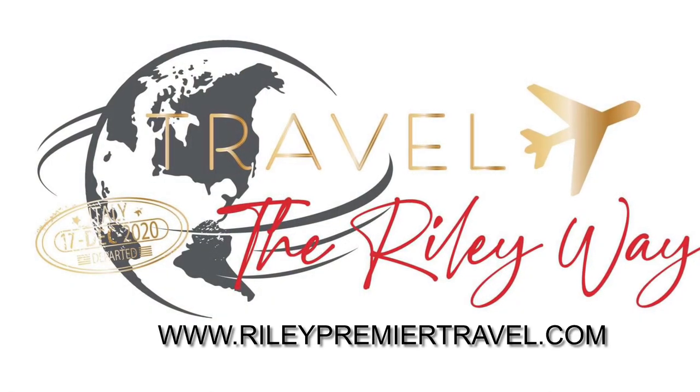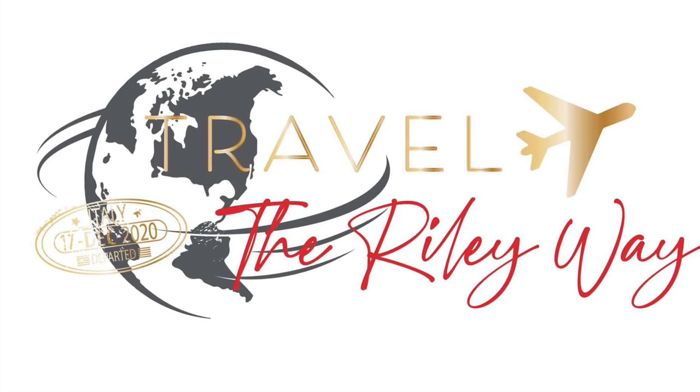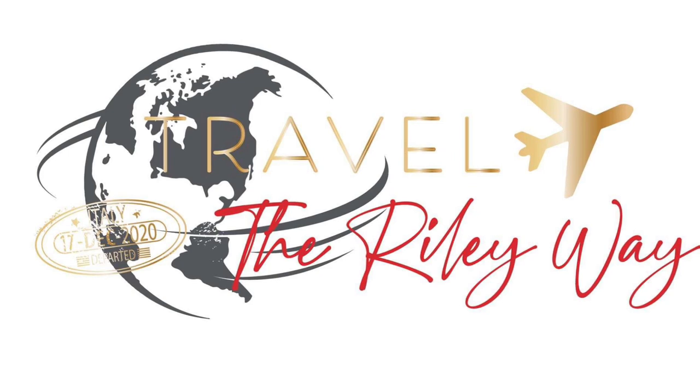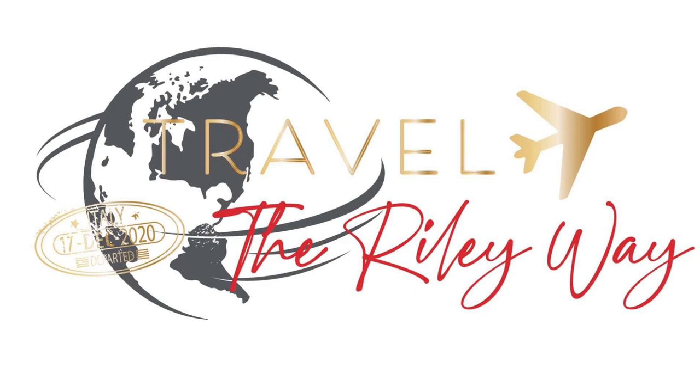Thank you for watching. Please visit RaleighPremierTravel.com for this room and other available options. You can find us on all social media outlets at Raleigh Premier Travel. Thank you for watching.